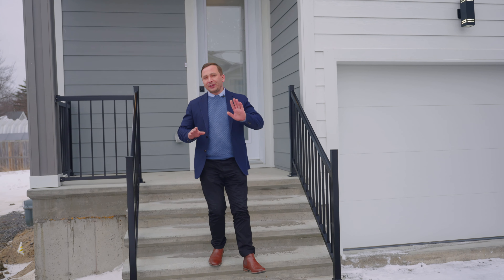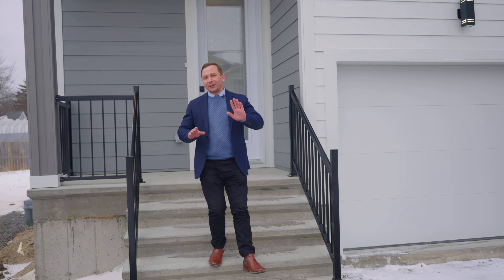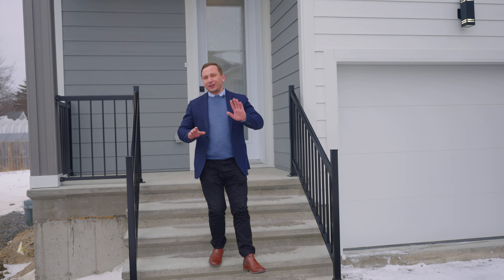Thank you very much for watching this video tour. We hope you love this home. Located on a great lot size and coming with a full 10-year warranty, built by a reputable builder — it's the perfect place to call home. Contact me today if you'd like to book your private tour. Thank you.